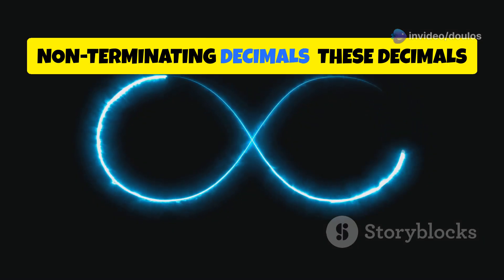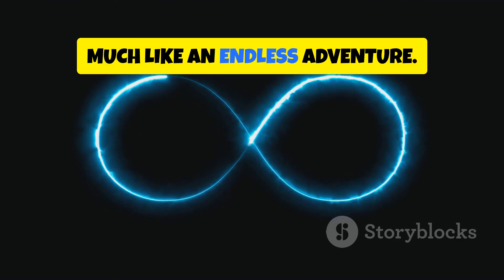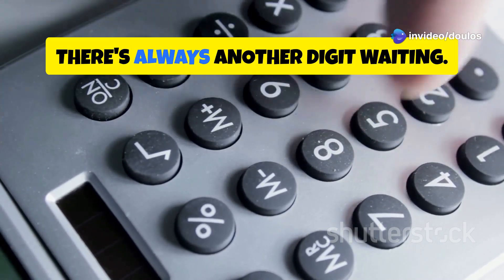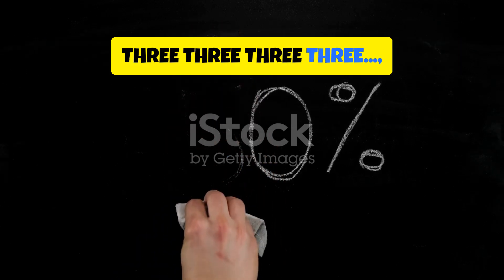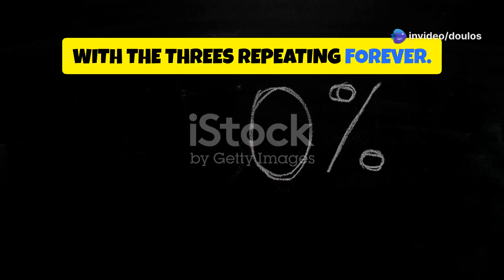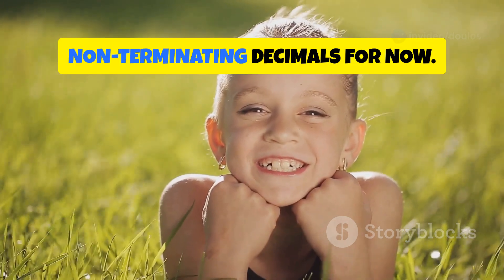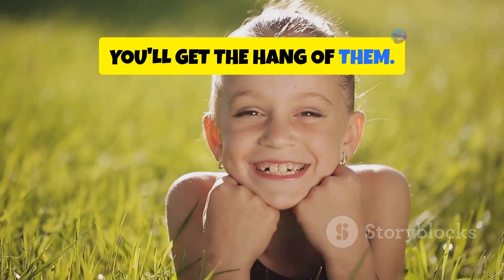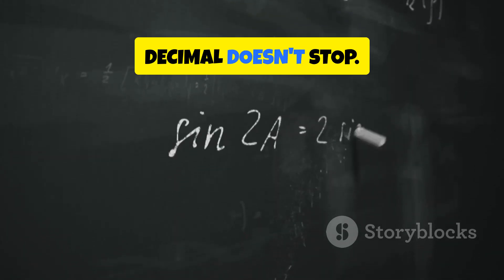Non-terminating decimals go on forever and ever — they never come to an end, much like an endless adventure. They have an infinite number of digits after the decimal point; no matter how far you go, there's always another digit waiting. For example, one-third is represented as 0.3333, with the threes repeating forever. This is a classic example of a non-terminating decimal. They can be represented using ellipses to show that the digits continue infinitely — a handy way to indicate that a decimal doesn't stop.